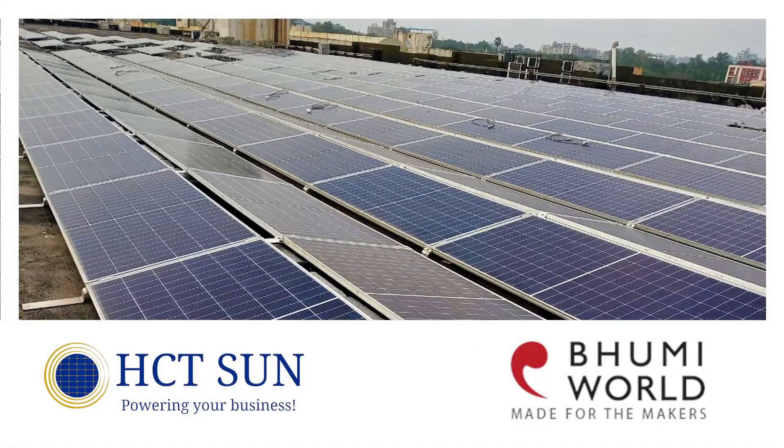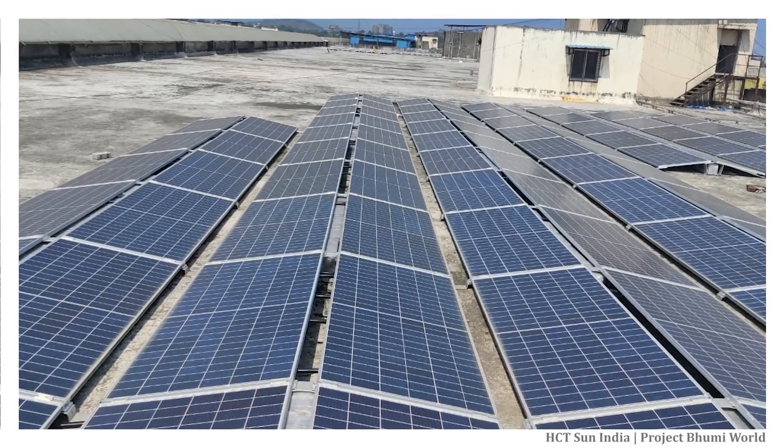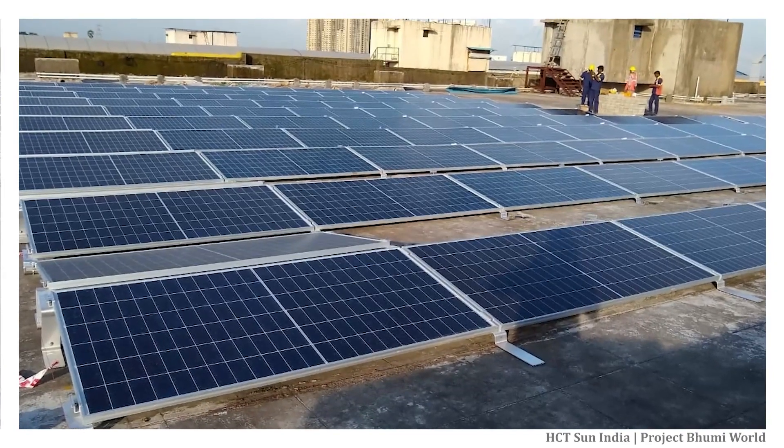Hello and welcome to the Bumi World Industrial Park and HCT Sun Solar Rooftop Projects. Today we are commissioning the rooftop solar projects for the E5 and D8 buildings at Bumi World.